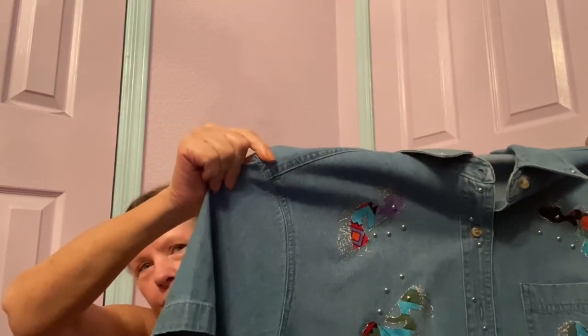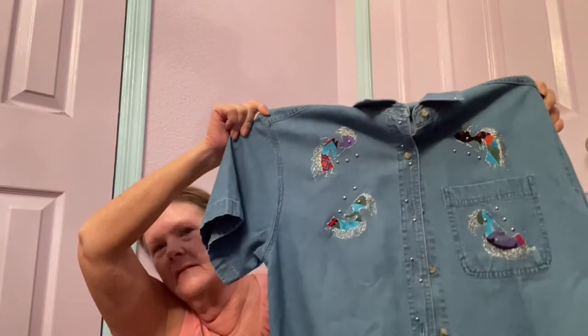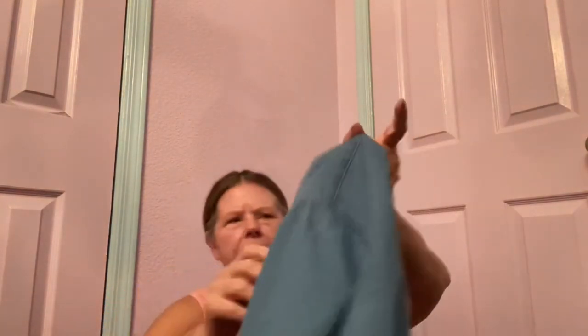I swore I wouldn't pick up any more denim shirts, but look — I had to, and I paid full price for these. They are hand-painted, glittered-up, embellished Kokopelli designs on a short sleeve denim button-front shirt by the brand YNOT Sportswear — never heard of them. I paid six dollars for this, but I could not leave something like that behind. They're a small, so there's no way they'd fit me, but I couldn't resist.